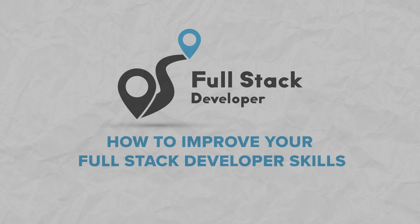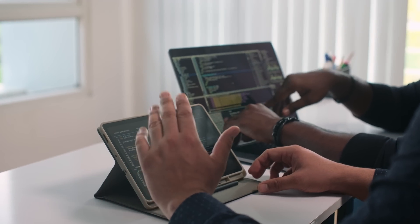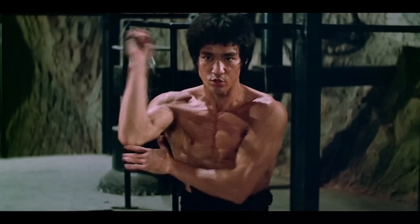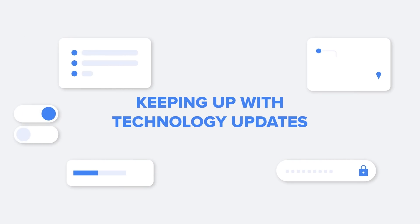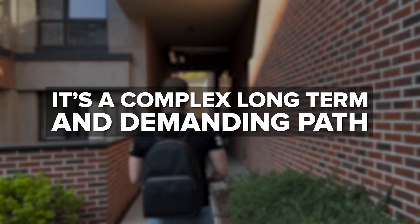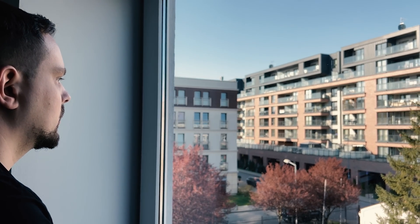How to improve your full-stack developer skills. If you want to become a software engineer or a full-stack web developer, you should understand that your profession requires constant skills improvement and keeping up with technology updates. Becoming a pro full-stack developer isn't easy — it's a complex, long-term, and demanding path that requires hard work and commitment. But here are some tips that have helped me a lot on my journey as a software developer.